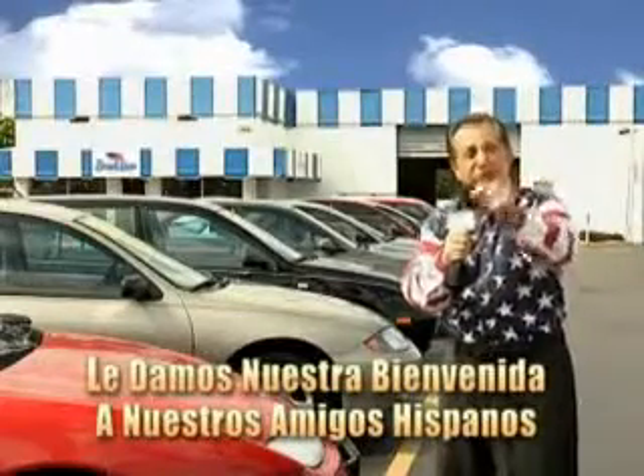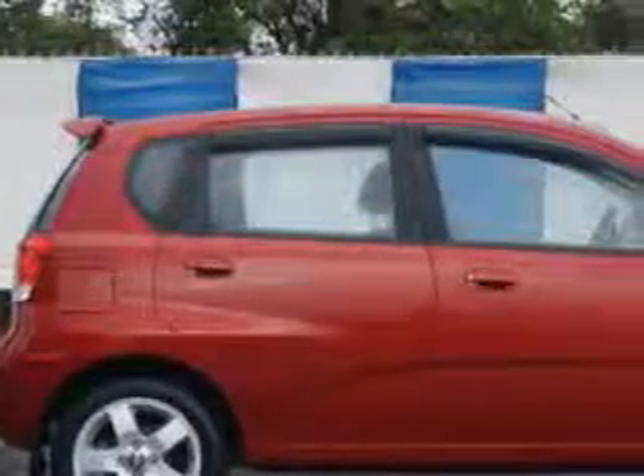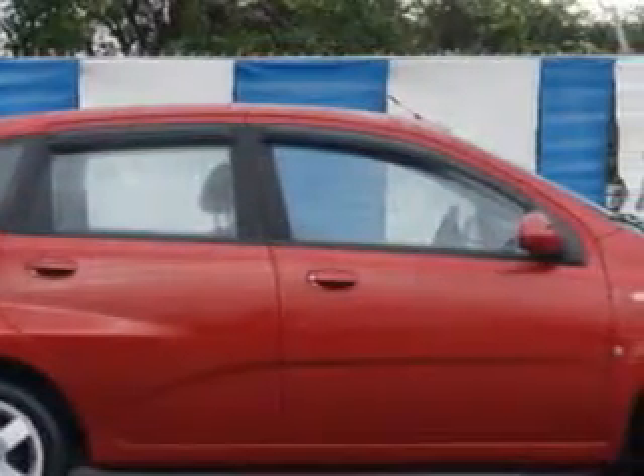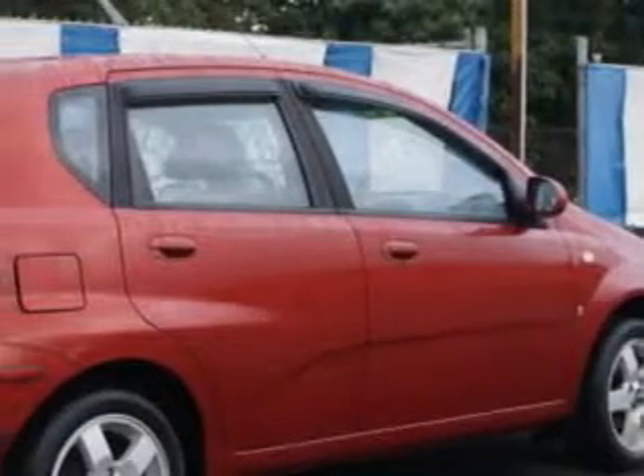And now you can see for yourself, we always sell for less. Imagine driving this Sport Red 07 Chevrolet Aveo 5-door hatchback, equipped with a 4-cylinder engine and a 5-speed manual transmission. Enjoy an exceptional 33 miles to the gallon on this great car.